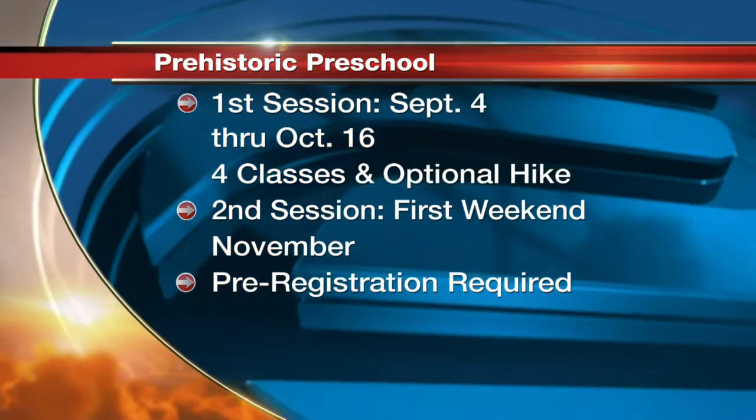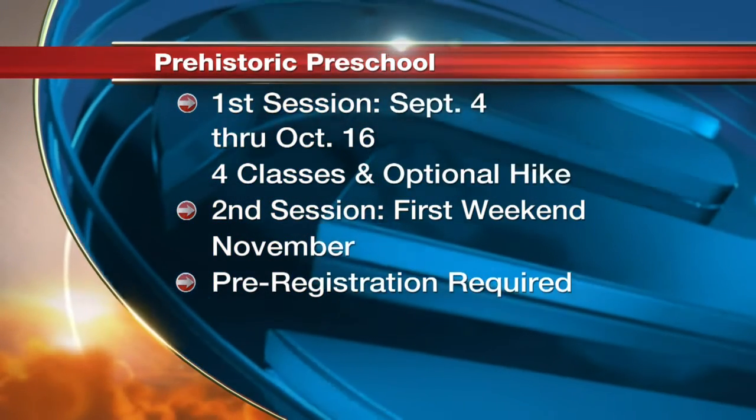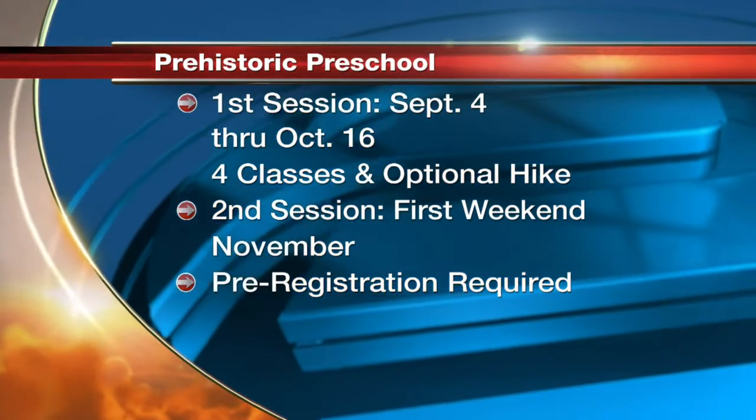The first session runs September 4th through the 16th — four classes plus the optional hike. The second session is the first weekend of November, and we will have a dinosaur class that time.